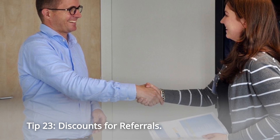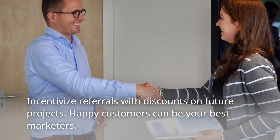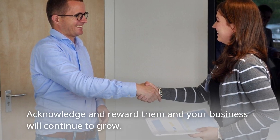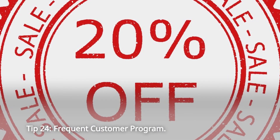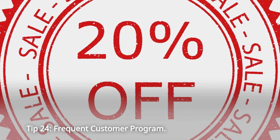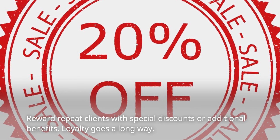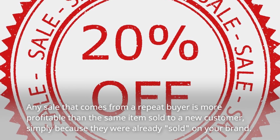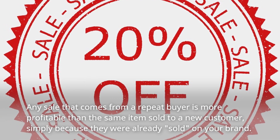Tip 23: Discounts for Referrals. Incentivize referrals with discounts on future projects. Happy customers can be your best marketers — acknowledge and reward them and your business will continue to grow. Tip 24: Frequent Customer Program. Reward repeat clients with special discounts or additional benefits. Loyalty goes a long way. Any sale from a repeat buyer is more profitable than the same item sold to a new customer, simply because they were already sold on your brand.